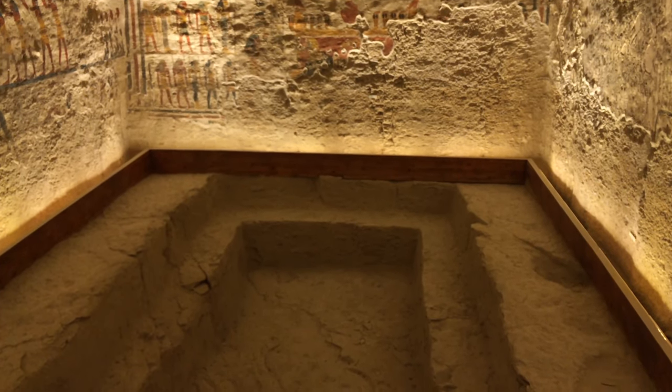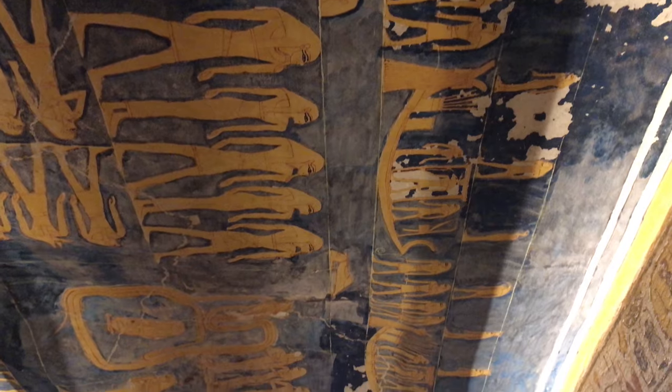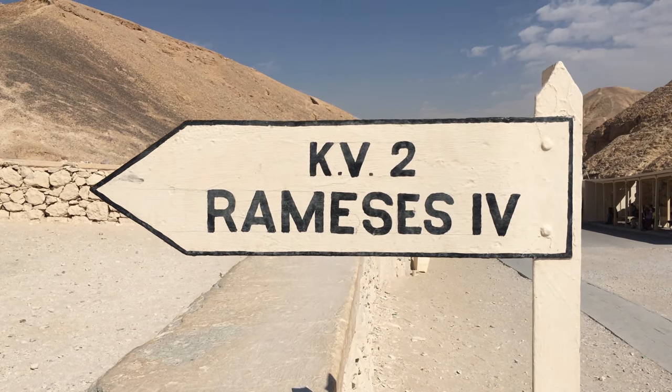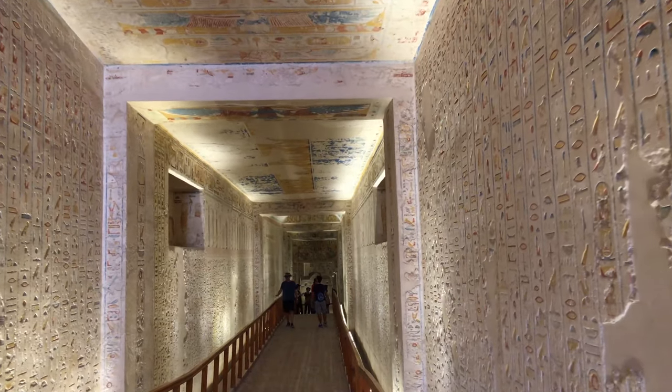Something that we experienced too is that we were taking pictures in one specific area and a guy just told us okay, you have to take pictures there because it's better. We said okay, thank you, and right away he told us to give him money because he told us where to take the picture. So just be a little bit aware of these situations and just ignore them.